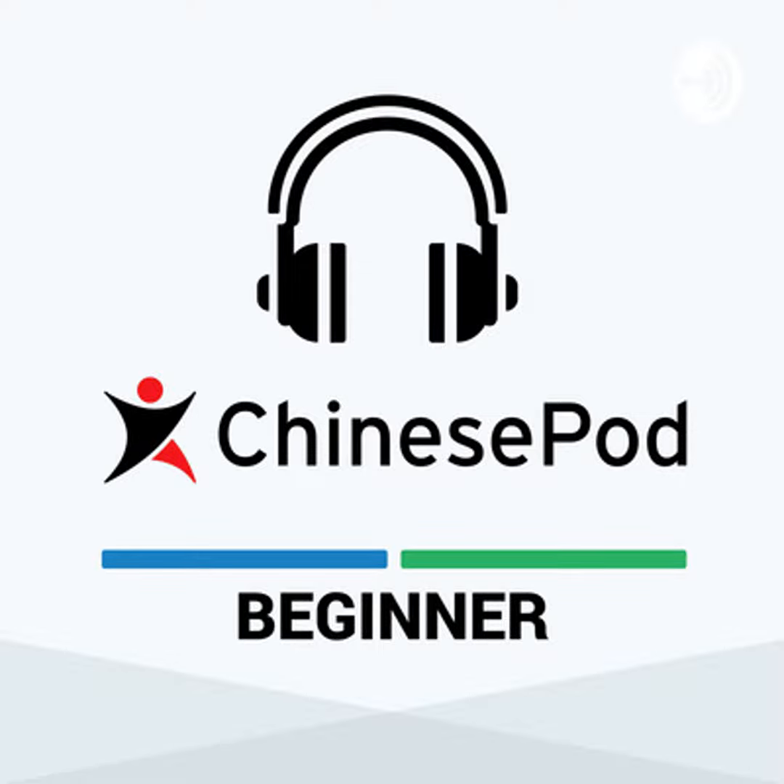Hello, welcome once again to ChinesePod, coming to you from Shanghai, trying to bring you lessons in spoken Mandarin. Today's lesson is a newbie lesson, and that means it's an absolutely simple — in fact, it's probably as simple as it gets around here.